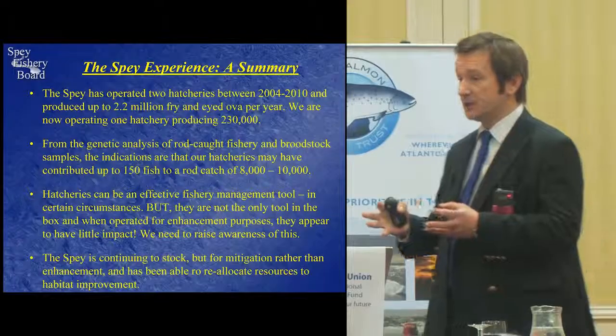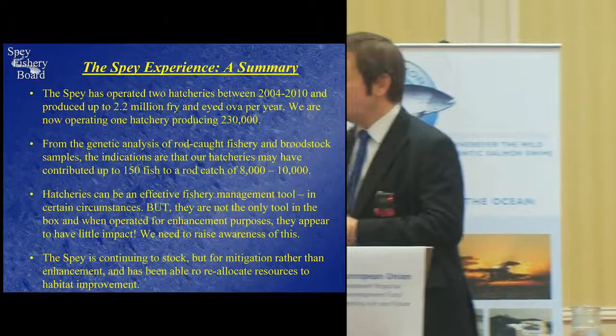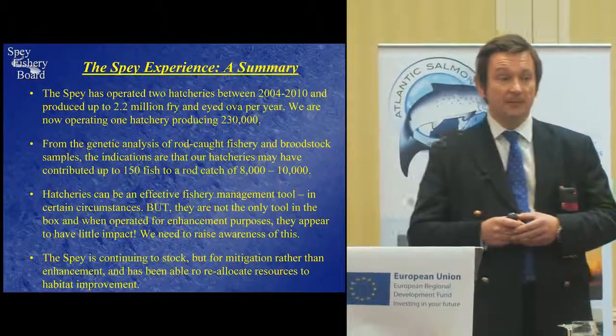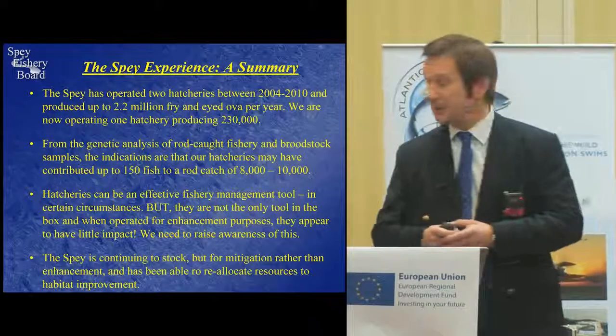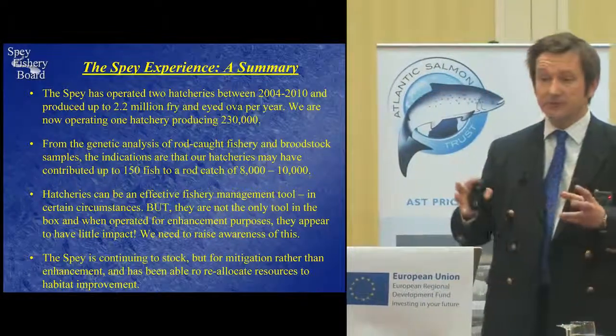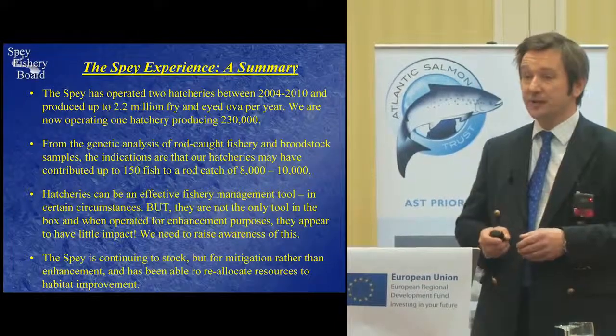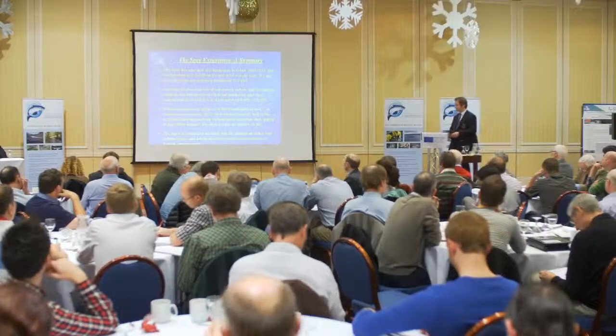What we need to do is raise awareness of this. We're continuing to stock, but at the moment we're stocking for mitigation purposes rather than enhancement. What that has allowed us to do is reallocate some of our resources to other areas of fishery management, in particular habitat improvements.